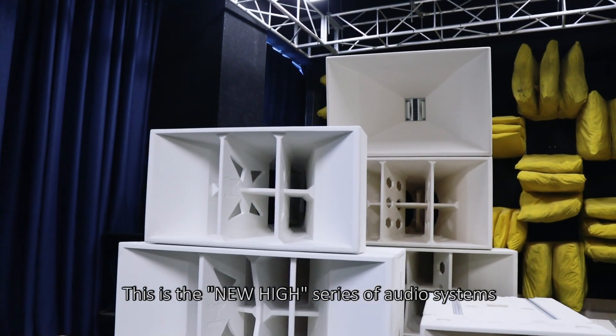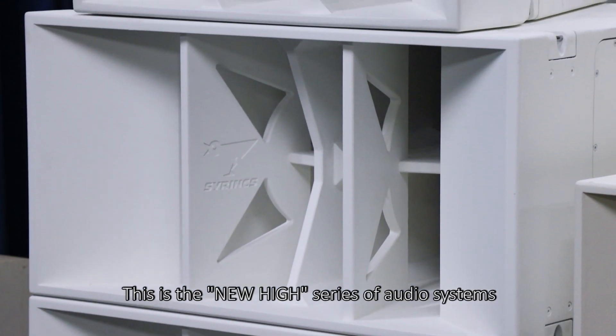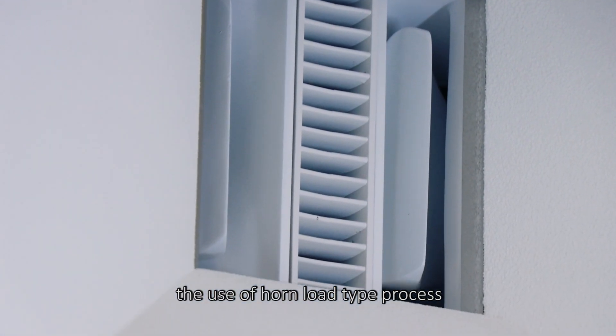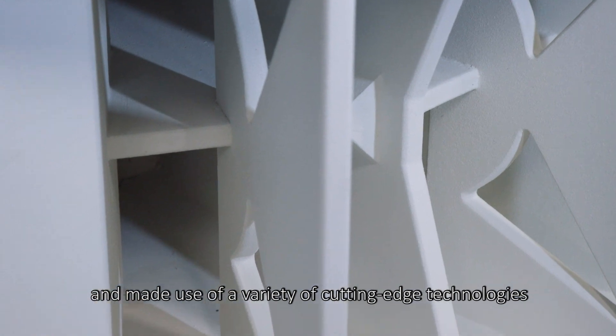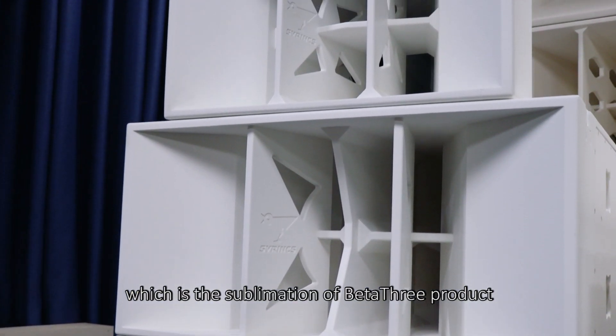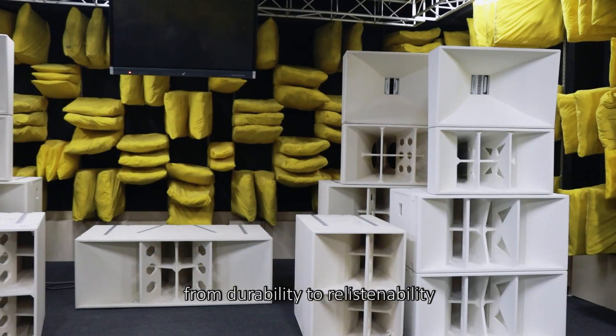This is the new hi series of audio systems. After many improvements, the use of horn-load type process and a variety of cutting-edge technologies, which is the sublimation of Beta 3 products from durability to re-listenability.